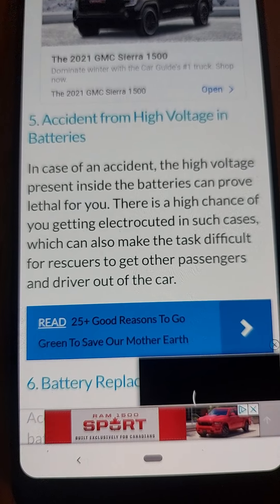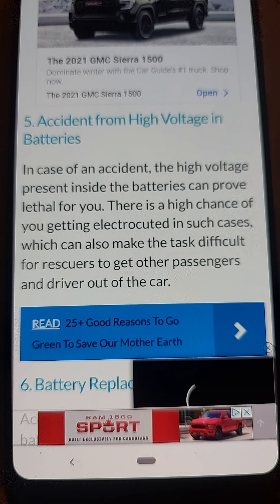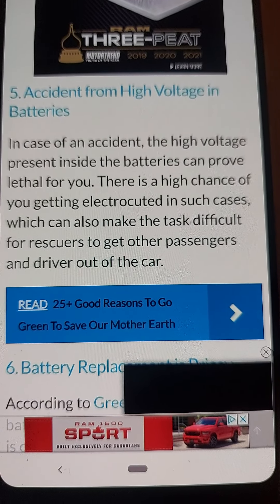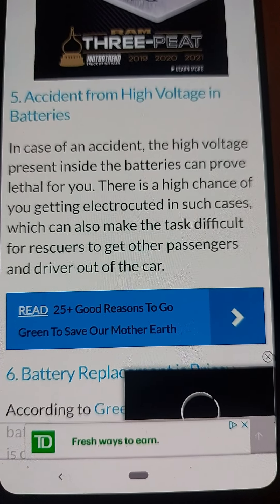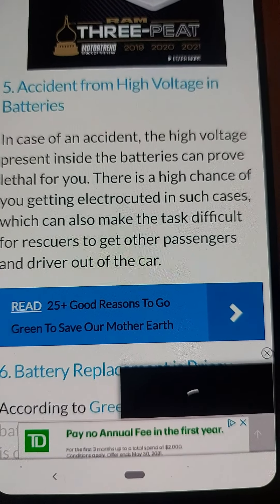Hybrid cars are twin-powered engines. The gasoline engine, which is the primary source of power, is much smaller compared to what you get in single-engine-powered cars, while the electric motor is of low power. The combined power of both is often less than that of a gas-powered engine. It is therefore suited for city driving and not for speed and acceleration.